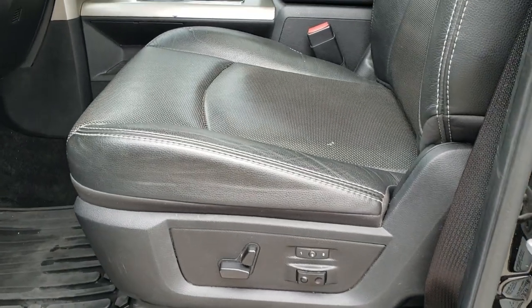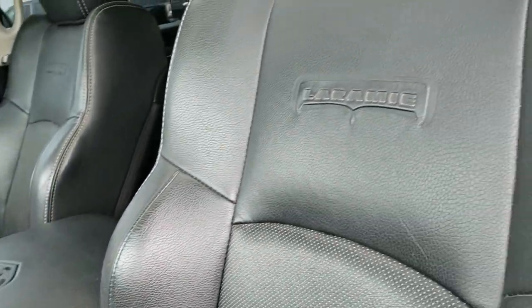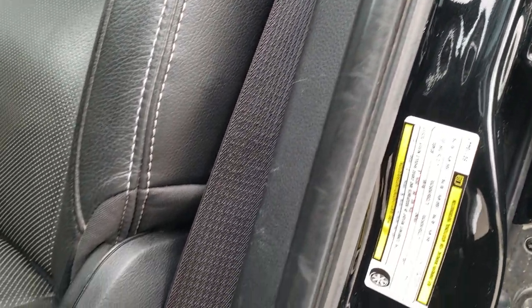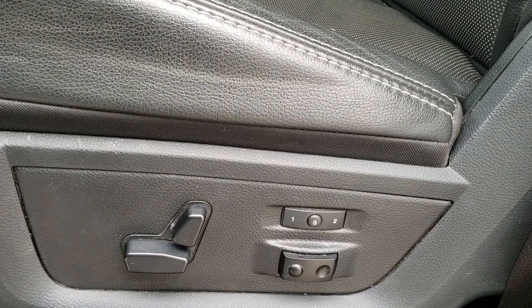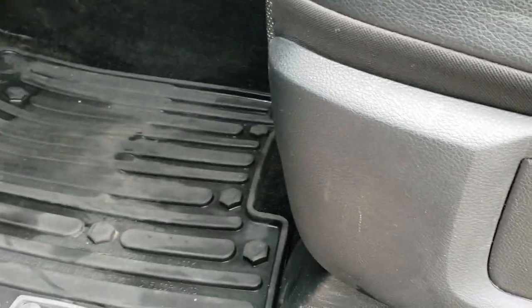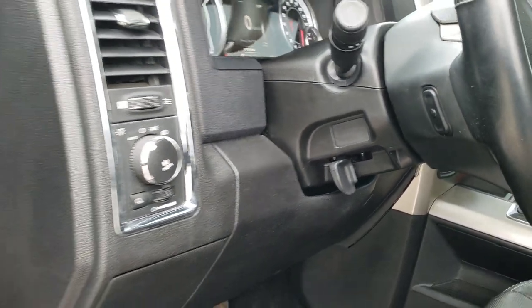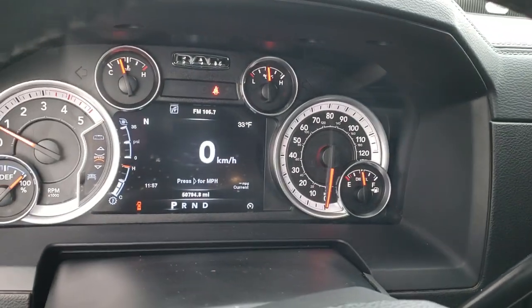Looking inside the vehicle, you can see it has the black leather interior, part of the Laramie package. You get the Laramie embossed backrest, side curtain airbags, and there are no rips or tears on the seats. It also has memory driver's seat and lumbar, factory all-weather floor mats throughout, auto headlamps, audio controls on the back of the steering wheel, power windows, power locks, and power mirrors.